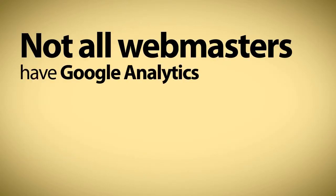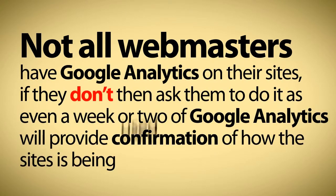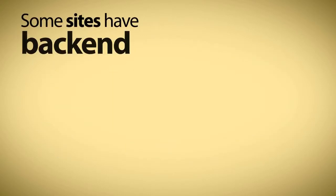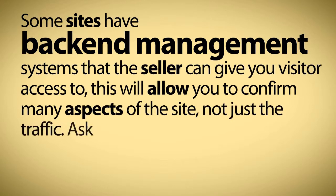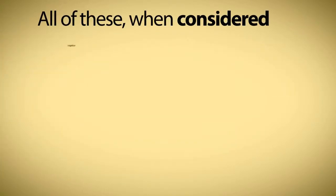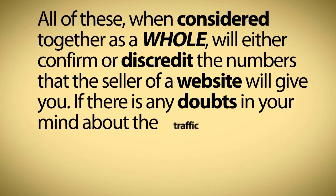Not all webmasters have Google Analytics on their sites. If they don't, then ask them to do it, as even a week or two of Google Analytics will provide confirmation of how the site is being used by its customers. Some sites have back-end management systems that the seller can give you visitor access to — this will allow you to confirm many aspects of the site, not just the traffic. Ask for visitor access to the back-end; you'll be surprised how many will say yes. All of these, when considered together as a whole, will either confirm or discredit the numbers that the seller of a website will give you. If there is any doubt in your mind about the traffic, then don't buy. It is better to be safe than to be sorry.